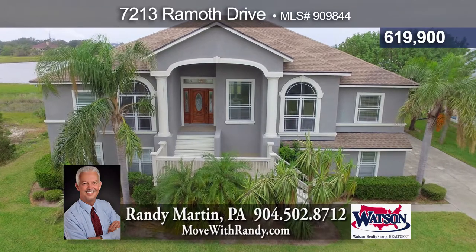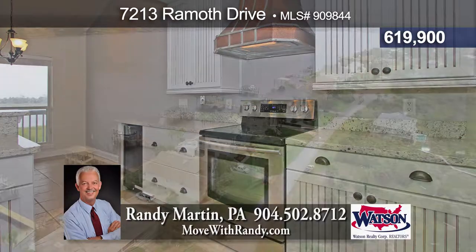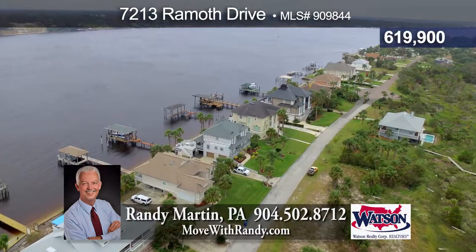Unique gated waterfront community. Spacious living area upstairs plus in-law suite downstairs with living room and gas fireplace, kitchen, bedroom, and full bath.